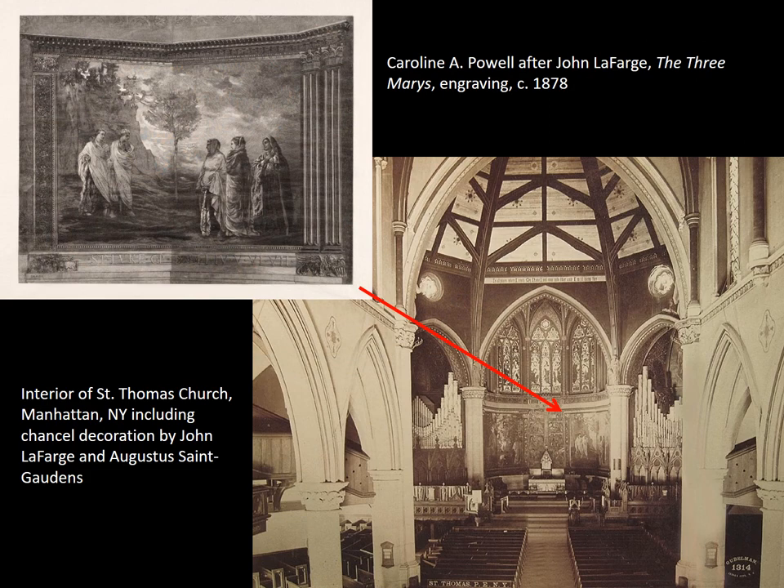Caroline Amelia Powell was an Irish printmaker working in Massachusetts. On display here are her printing blocks for the Three Marys and Christ and Mary Magdalene, which represent the best surviving record of the murals painted by John Lafarge in the chancel of Old St. Thomas Church in Manhattan, which were lost in the fire that destroyed the church in 1905. A note attached to the Three Marys says: "Made by Miss C.A. Powell with the permission and partial supervision of Mr. Lafarge." This means that these were created contemporaneously and that Lafarge had some input or approval of their final design.